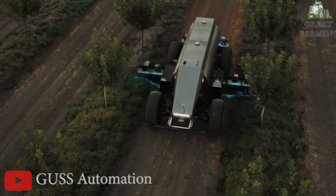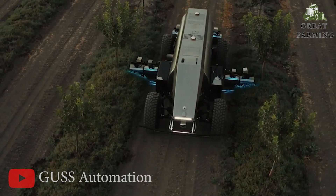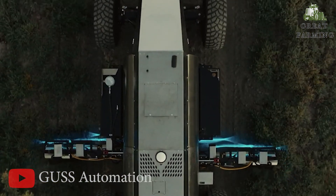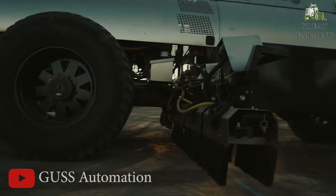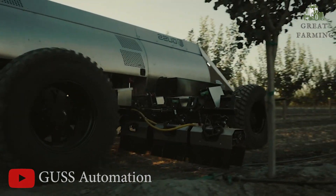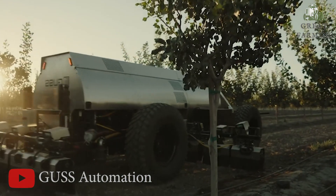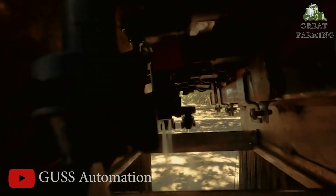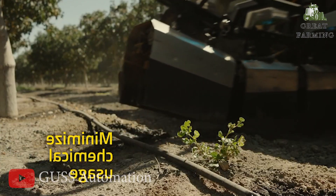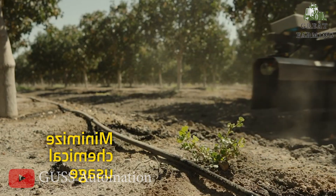Next, the Amazing Autonomous Herbicide Orchard Sprayer. Attention orchard lovers and farmers, say hello to this game-changing invention. The Autonomous Herbicide Orchard Sprayer is here to make weed control a breeze. Imagine strolling through your orchard admiring your fruit trees when pesky weeds appear — fear not, this sprayer is your dedicated weed-fighting superhero.